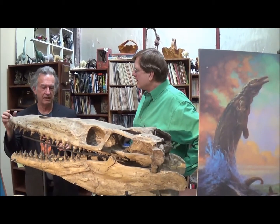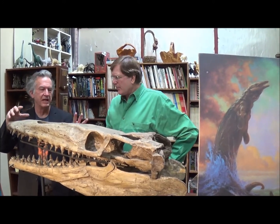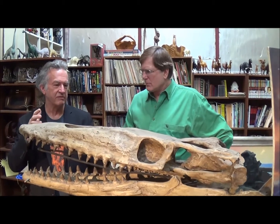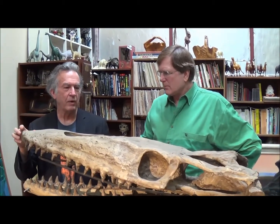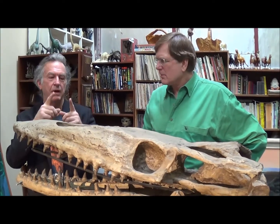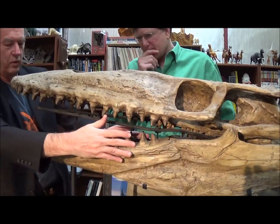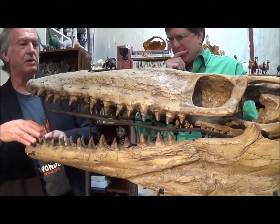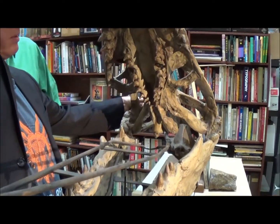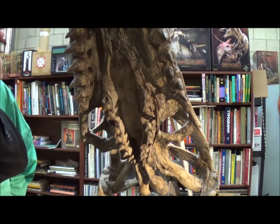This extraordinary animal lived during the time of the dinosaurs — the last period, the Cretaceous — and died out about 65 million years ago. One of the most extraordinary things about this creature is the roof of its mouth. You can see these big rows of teeth where you'd expect them to be, but where you don't expect teeth to be — let me show you this palate.